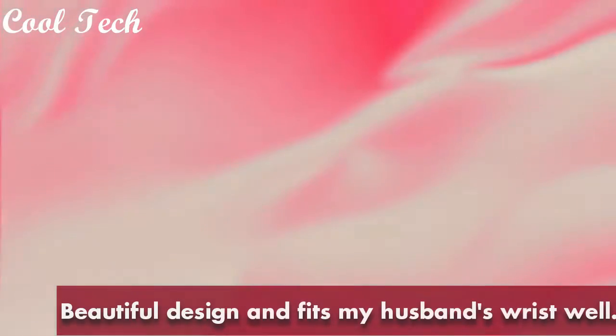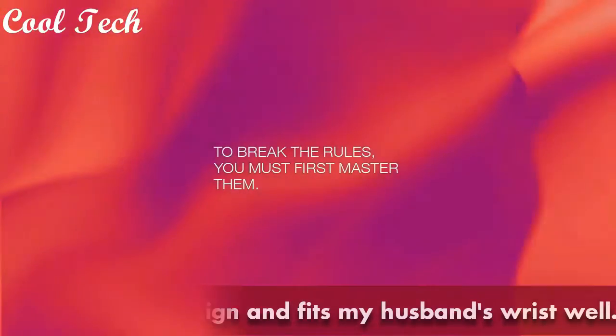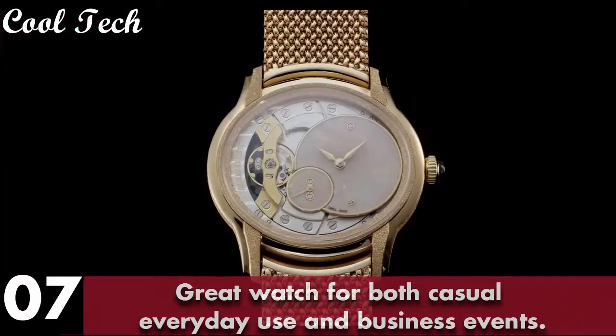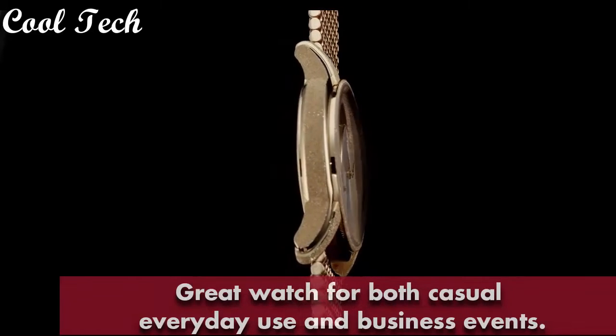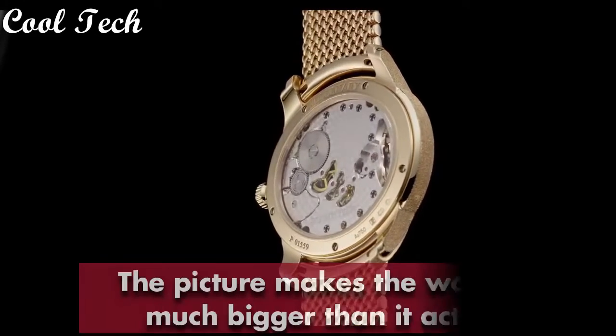Bezel with linear texture and chronograph push buttons made of ceramic, matte black dial. Case size 44 mm, case thickness 15 mm, water resistance 100 meters, movement automatic, case material titanium, bracelet material rubber, bracelet color black.